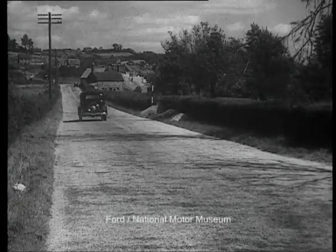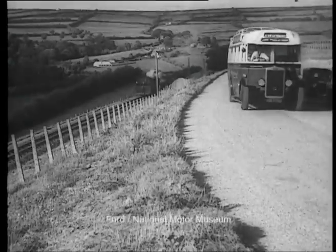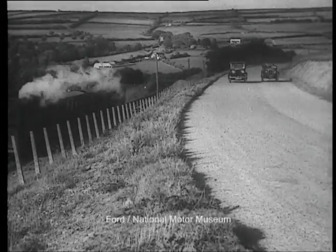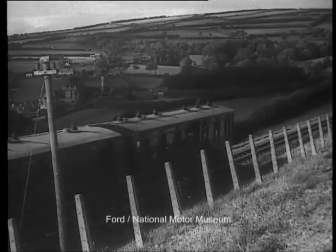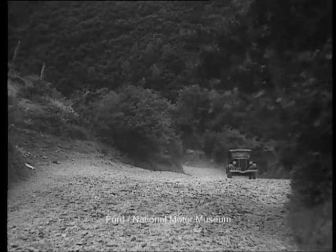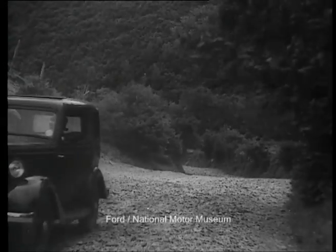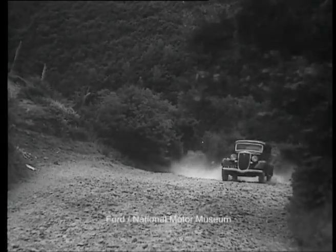Northward bound. Here's a good example of modern transport — motor coach, car and train. If cars had smooth rails to run on, driving would be simple. Not so with test hills like Beggar's Roost. Carrying two up, the popular takes the famous hump comfortably. The V8 of course takes it at speed, like it does most gradients and surfaces.